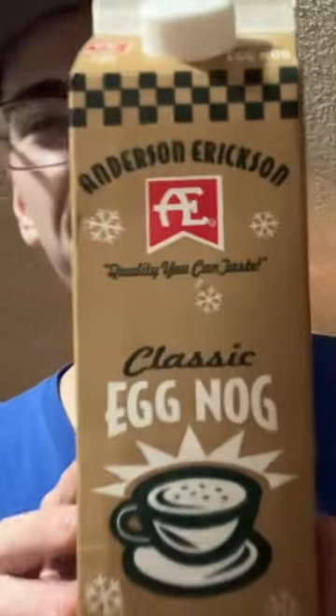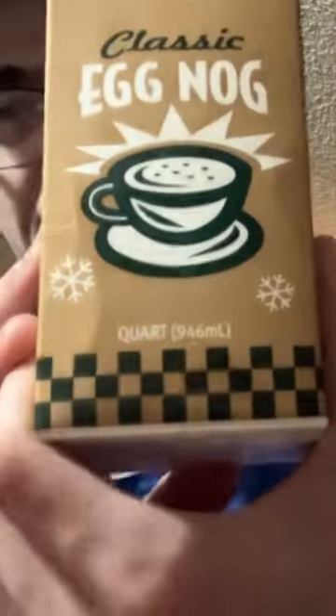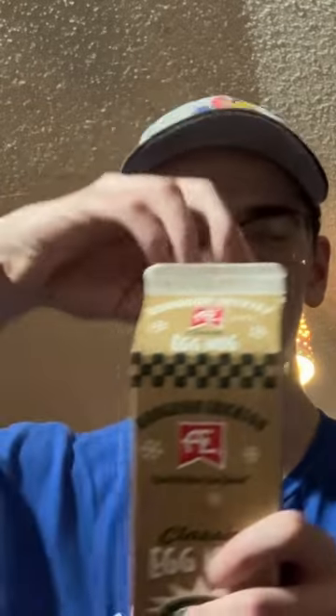We're reviewing Anderson Erickson classic eggnog. This cost me four dollars for 32 ounces, with eight servings — serving size is four ounces, 240 calories, and 21 grams of added sugar. So yeah, this is classic eggnog.